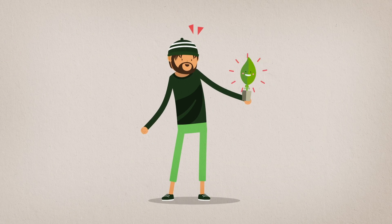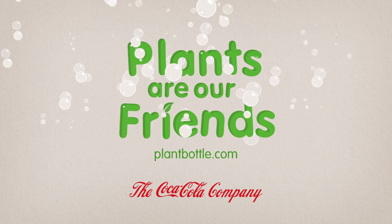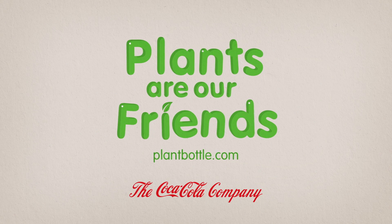Plants are our friends, and you can make bottles out of them. If you're using the bottle of water, you can make bottles out of them.